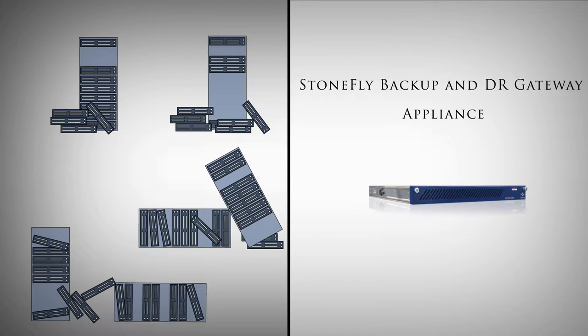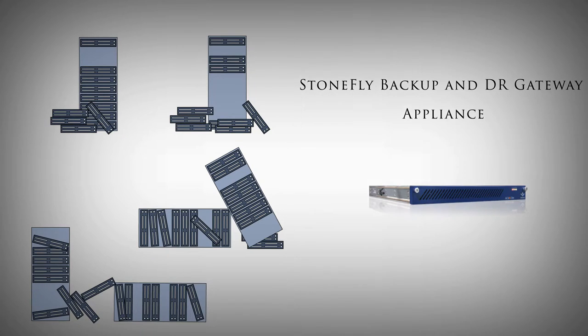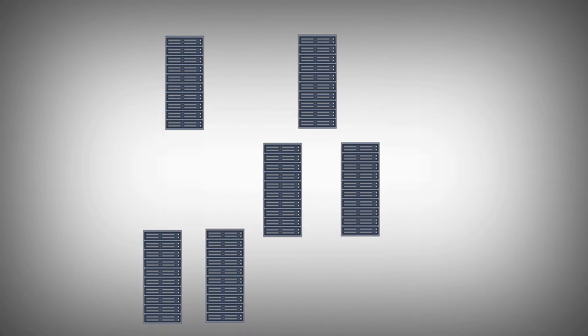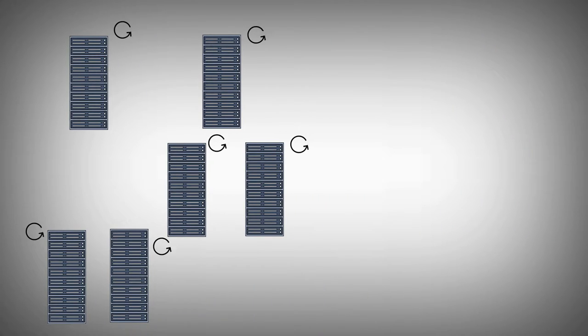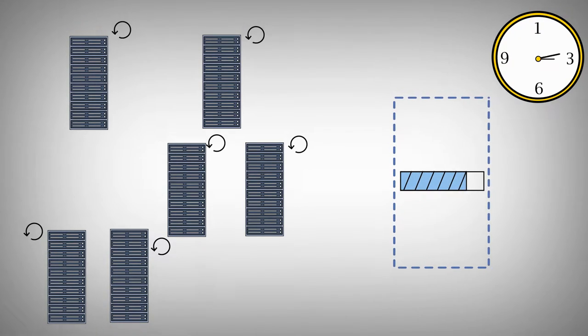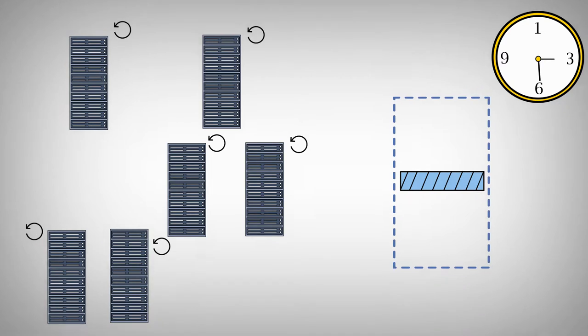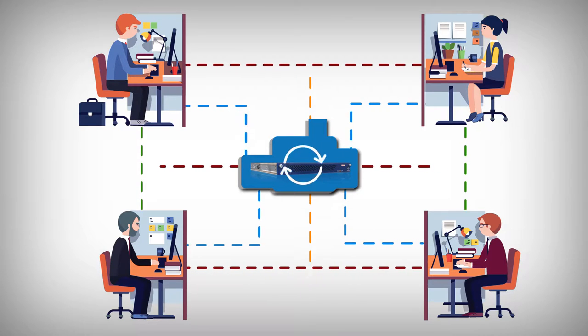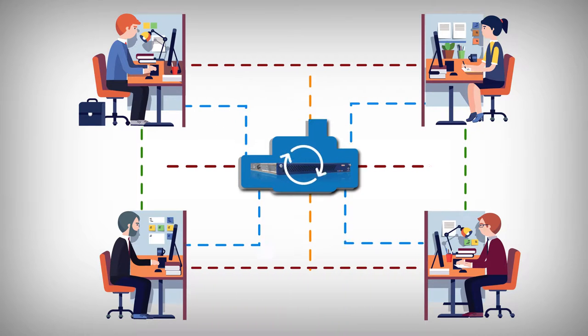StoneFly Backup and Disaster Recovery Gateway Appliance — a powerful and cost-effective backup gateway appliance for data protection and data processing workflows. StoneFly Backup and Disaster Recovery Gateway Appliance converts your idle storage into your backup appliance with no extra costs. It increases your compute capacity, and through it you can back up your data in no time.